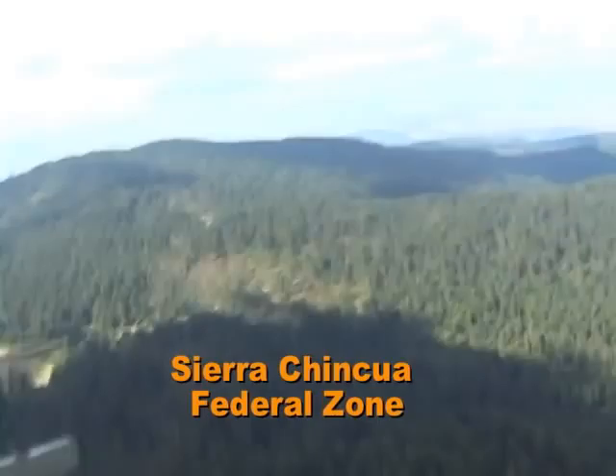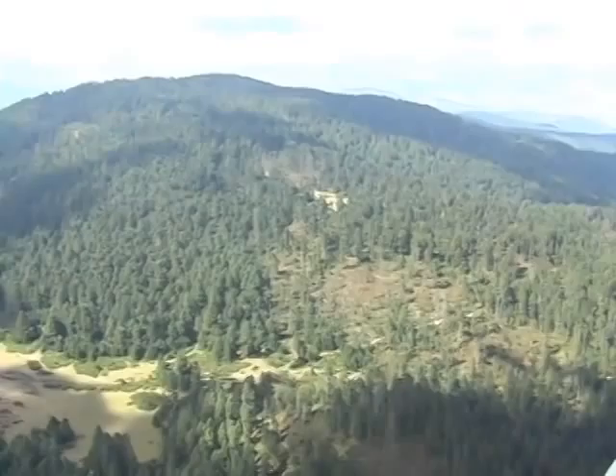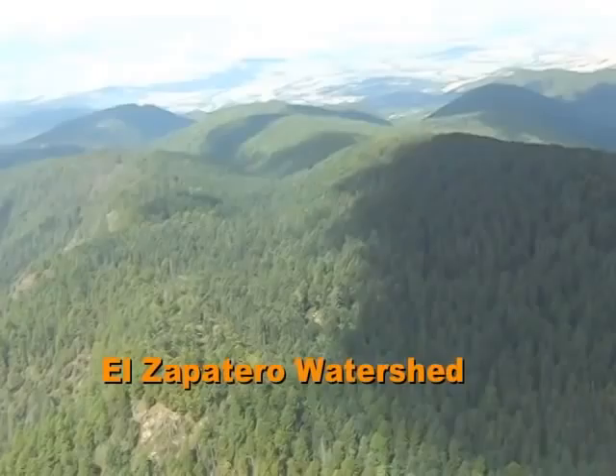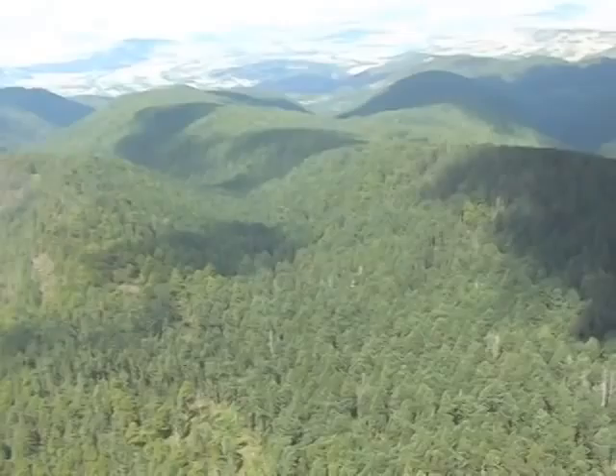To the north of Cerro Pelone, in the Sierra Cinque, illegal loggers stripped out 18 hectares of oyamel forest from inside the core zone on the north side of the Sierra Cinque Massif. Continuing our flight westward, we fly over the Arroyo Honda, and then in the distance is El Zapatero Watershed. In this general area, monarchs have formed colonies here every year going back to 1977.